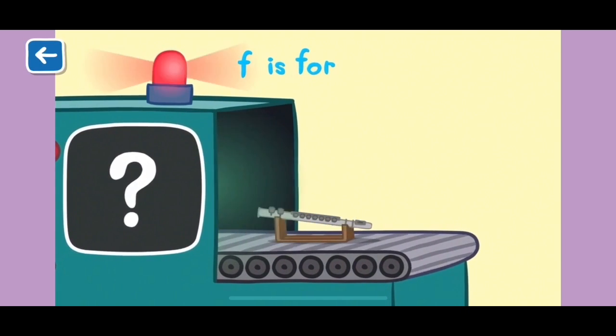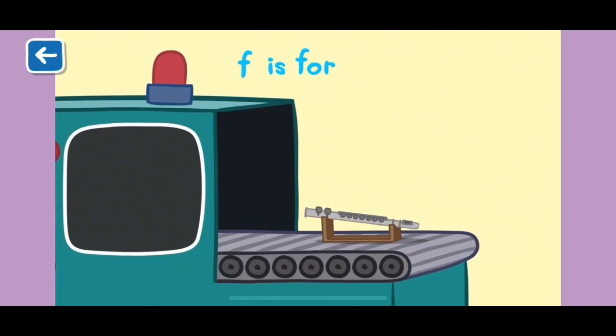F is for flute. A flute is a musical instrument you hold sideways to play.